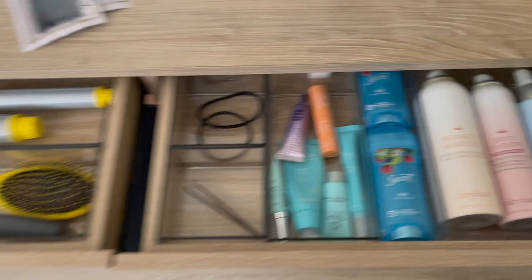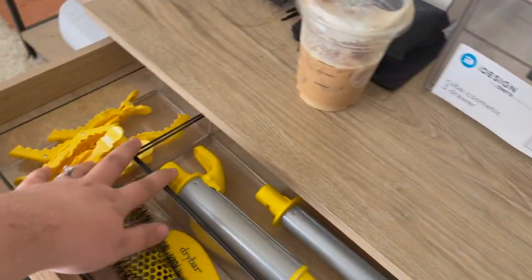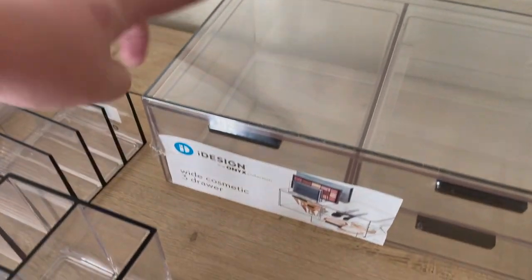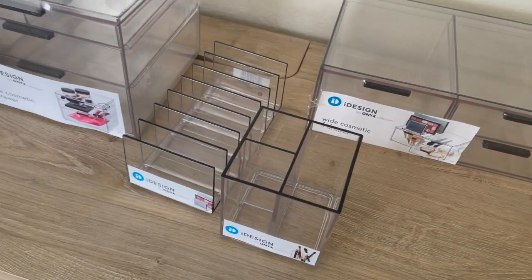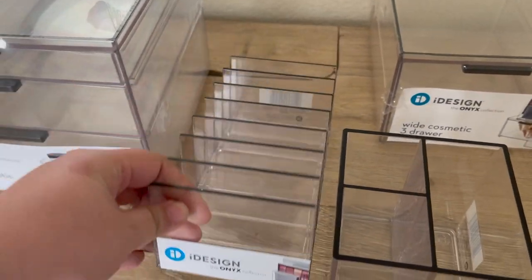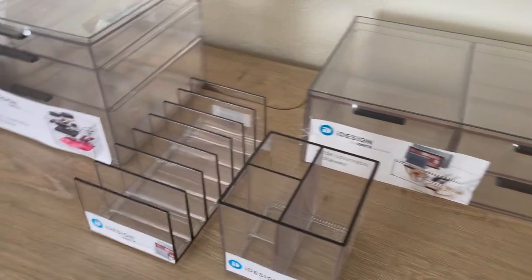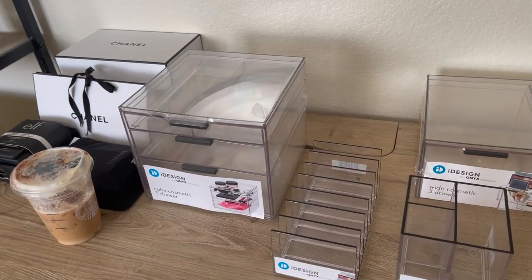Here's everything that I ordered. This is the Onyx Collection from iDesign, from Ulta — everything will be linked below. I like everything to match, so we have a cube organizer with three drawers at different levels. The top drawer has a separator. We also have a wide cosmetics drawer, one large drawer, and two smaller drawers. There's a palette organizer and a brush holder, though I'm not sure if I'm keeping the brush holder yet.